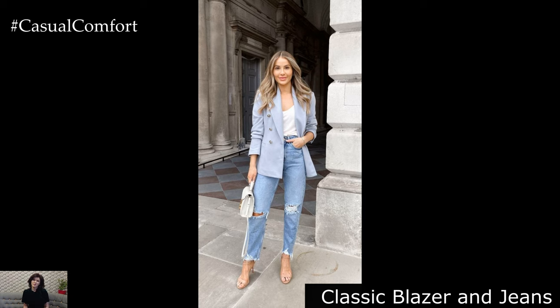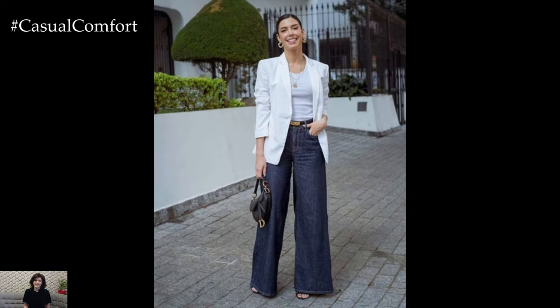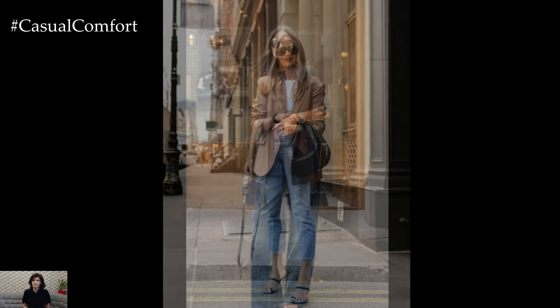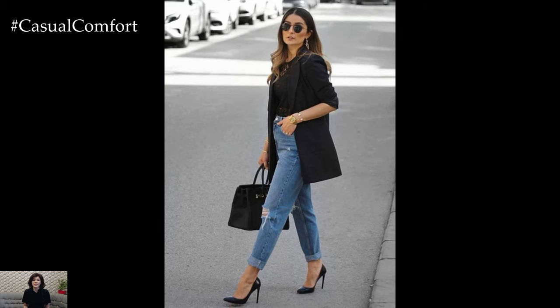The Classic Blazer and Jeans Combo: Elevate your spring wardrobe with a classic blazer paired with jeans for a chic yet effortless ensemble. Choose a well-tailored blazer in a timeless hue such as navy or black and layer it over a simple tee or blouse. Pair with your favorite jeans and heels for a polished look that's perfect for casual Fridays or evenings out with friends. Accessorize with statement jewelry or a silk scarf for a touch of personality.